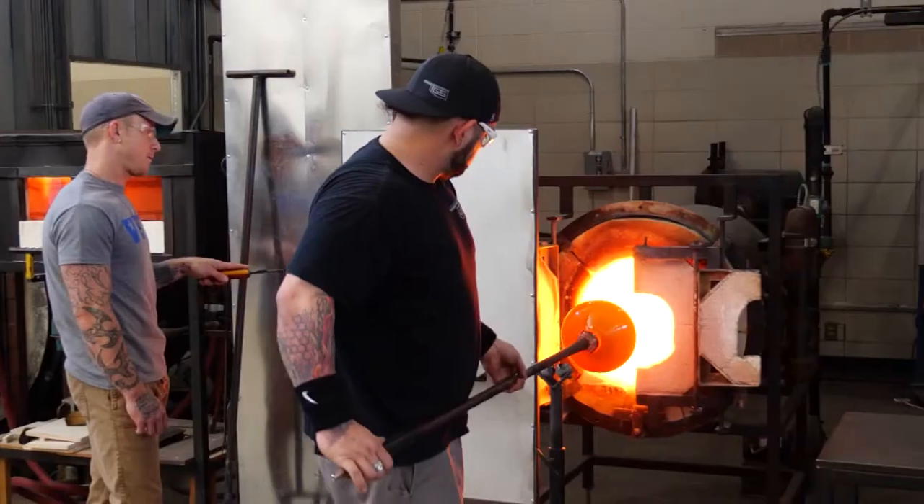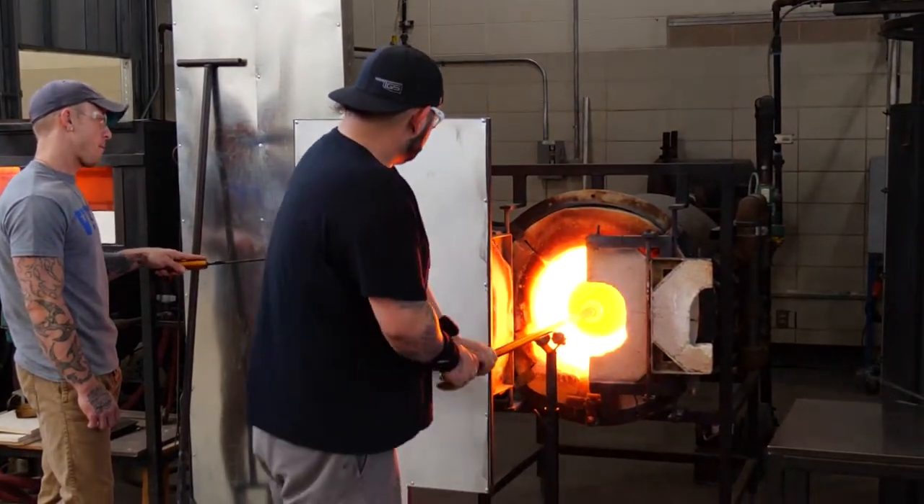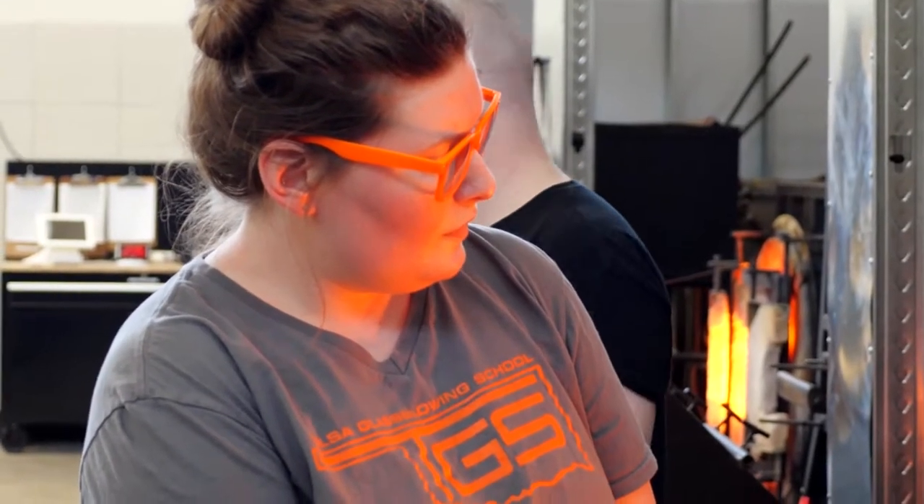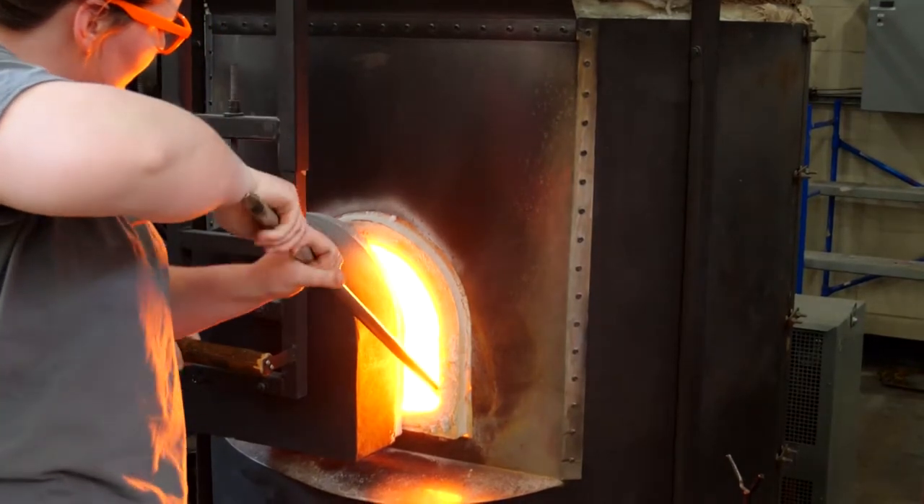The old basketball gym is now a hot shop with space for all the furnaces. And boy, are they hot. The glass itself is 2100 degrees — that's its holding temperature. The furnaces get up to about 2300 degrees.